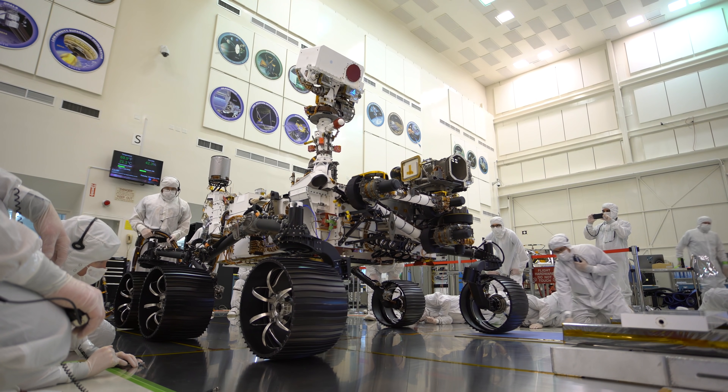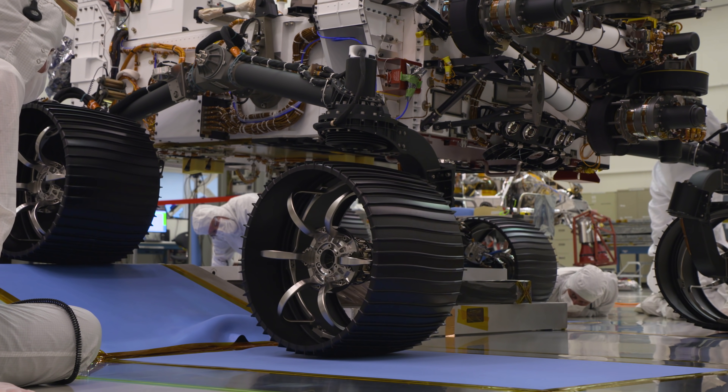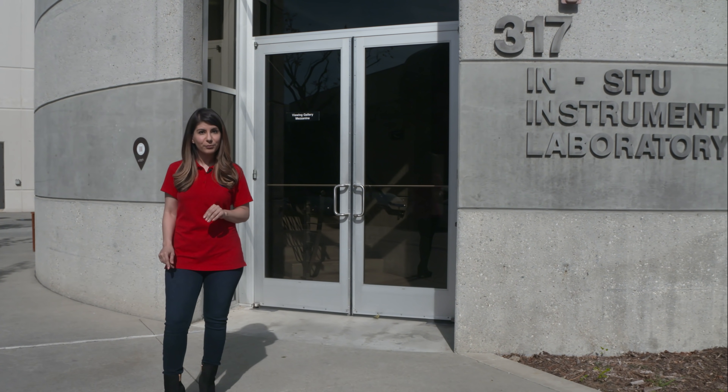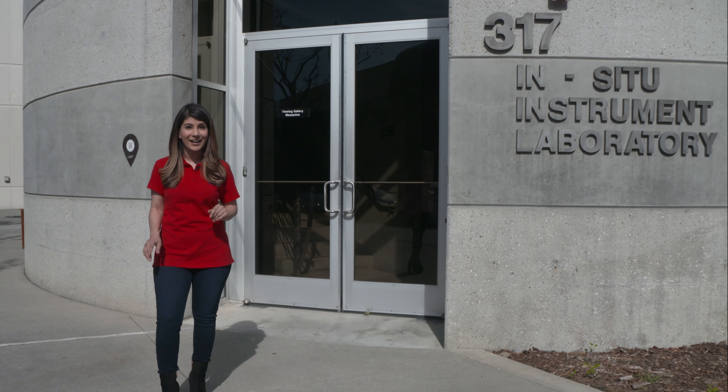Hi, I'm Raquel Villanueva here at NASA's Jet Propulsion Laboratory. Now, it has been a dream of scientists for generations to bring back samples from the surface of Mars. Right now, the Mars 2020 rover mission is laying the groundwork for that to happen.